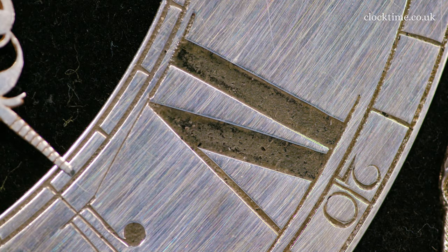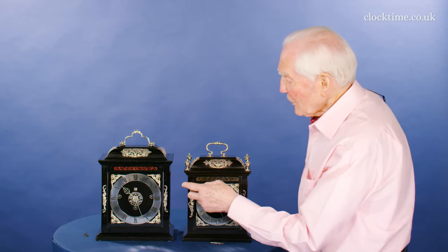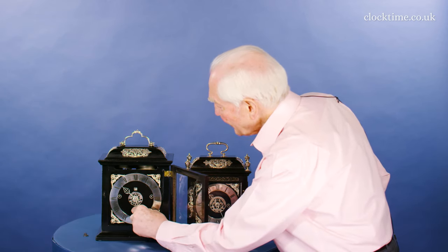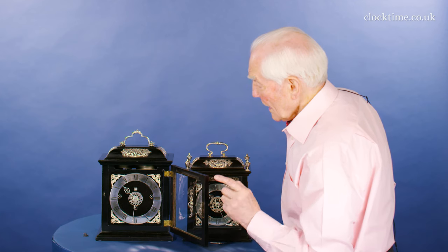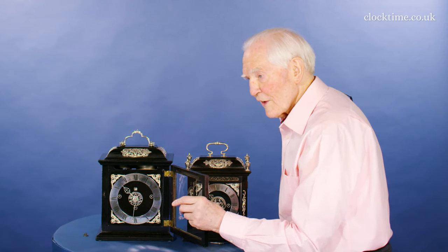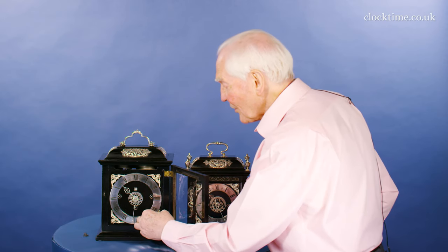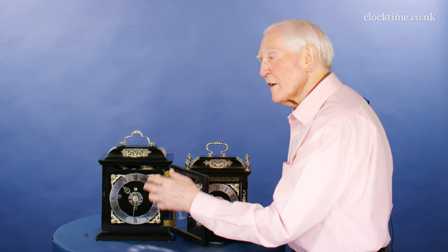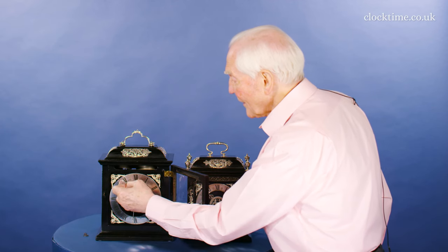So this clock strikes conventionally, but it's also grand sonnery. So if I move the hand forward to half past 10 — it not only strikes the half hour bing bing, but it then tells you the half hour: what was the hour. So it strikes half past and then 10.